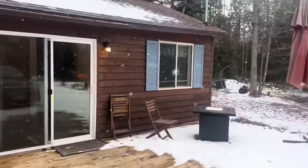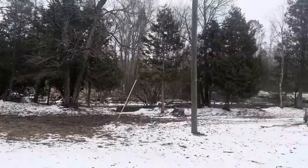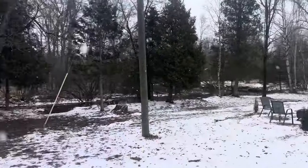Just arrived to the cabin. It's snowing a little bit, we got a river right here, some kayaks - should be a good time.